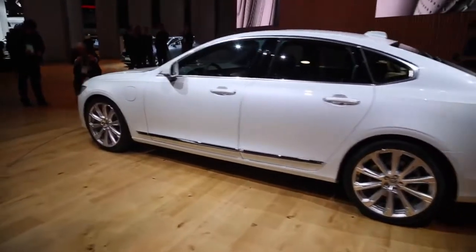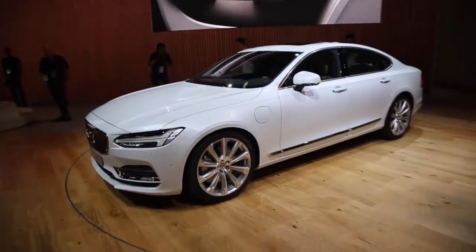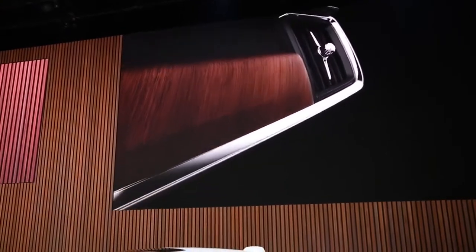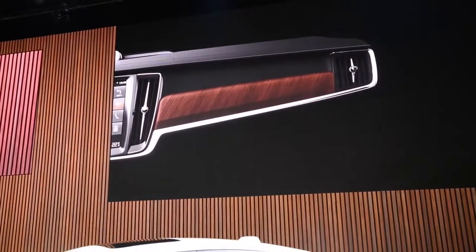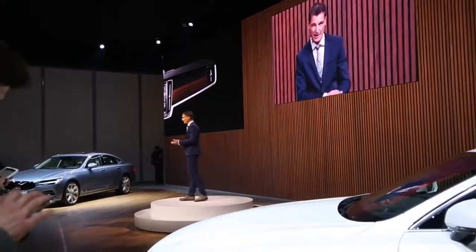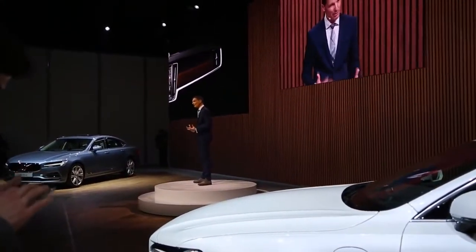Finally, the fourth element: wood. Natural, substantial, rich — a three-dimensional panel that has volume and depth. Soft, full radius on the top and a precise sharp edge running across the full length, embedded between the air blades, framed and supported by the chrome spine. It all comes together and interlocks tightly. It's a perfect match.